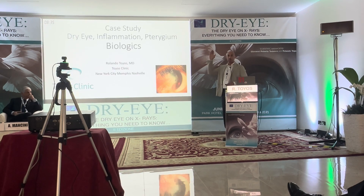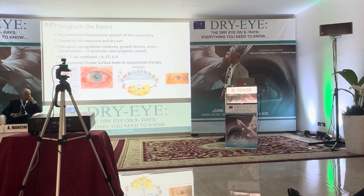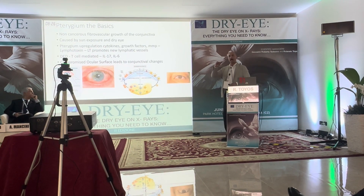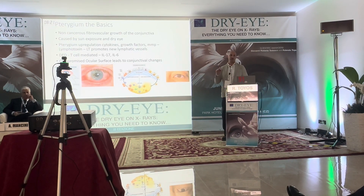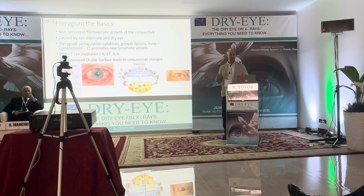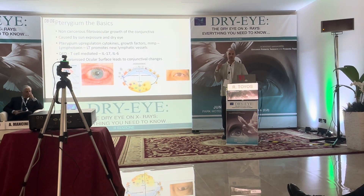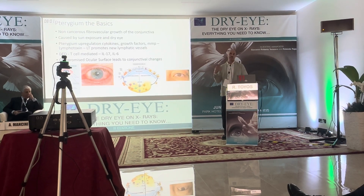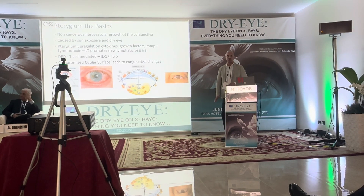If you look at your patients with dry eye and their conjunctiva, you're going to find abnormalities — whether it's conjunctivochalasis, pinguecula, or pterygium. These things go hand in hand. If a patient has inflammatory mediators on the conjunctiva, it makes the conjunctiva weaker so that sun can actually change it quicker. They've found some of those inflammatory mediators in pterygium.